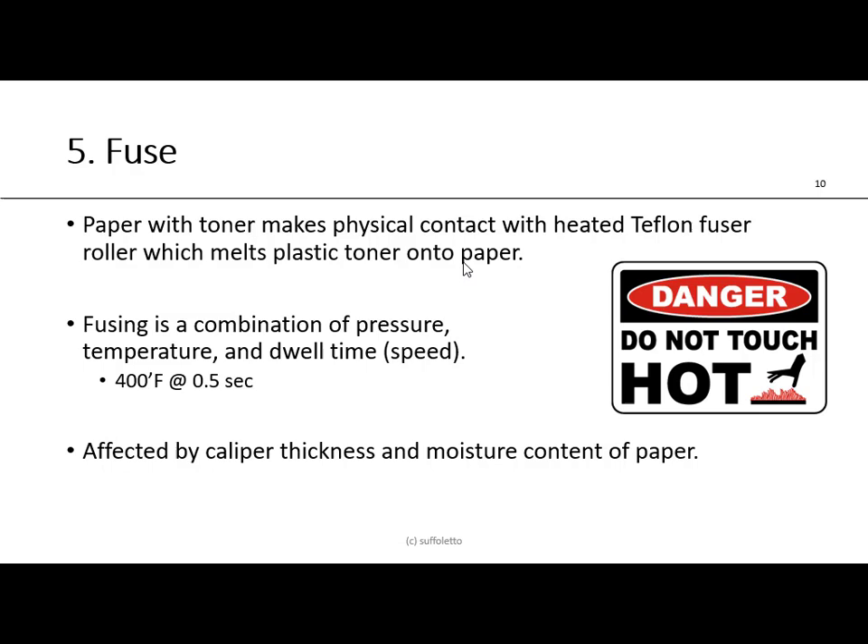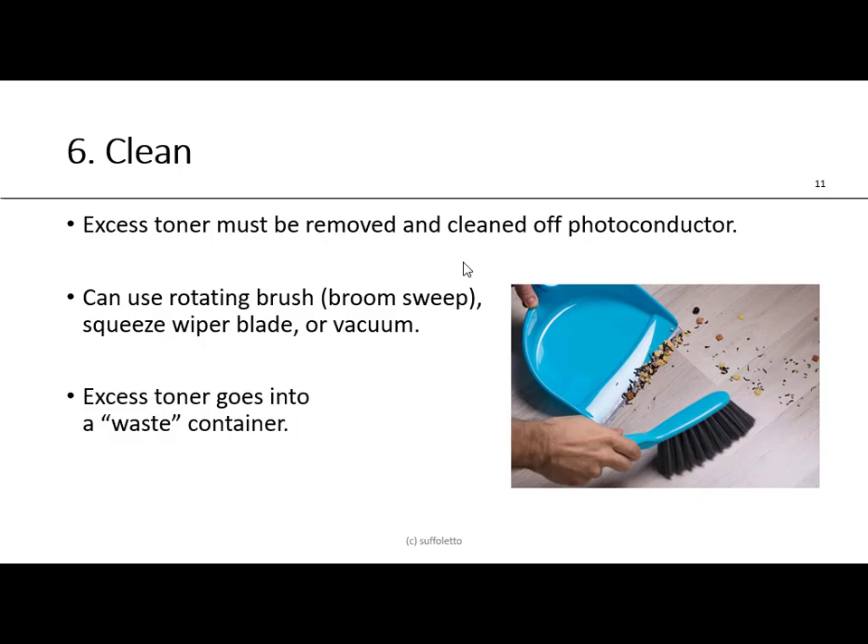On our Ricoh Pro C5200S, it is oil-less and uses a thin foil belt. If you stack several dozen or hundreds of sheets in the delivery on a copy machine, you can actually feel the heat inside the paper pile. The sixth and final step is cleaning. Any excess toner is removed and cleaned off the photoconducting drum using a rotating brush, a squeegee wiper blade, or a vacuum. This excess toner goes into a waste container that you eventually remove and empty.